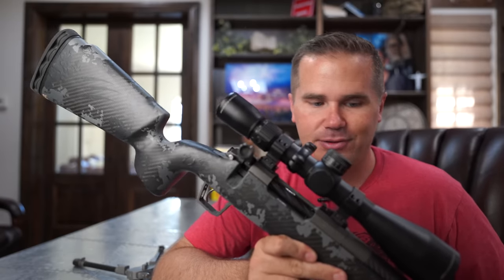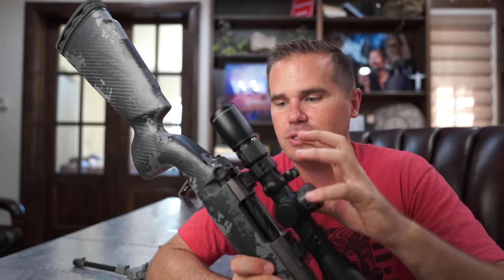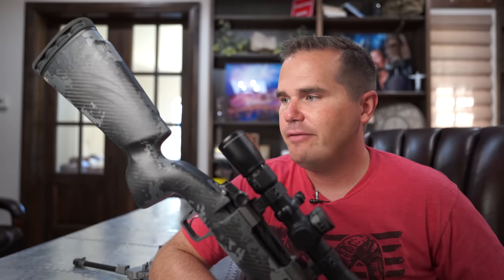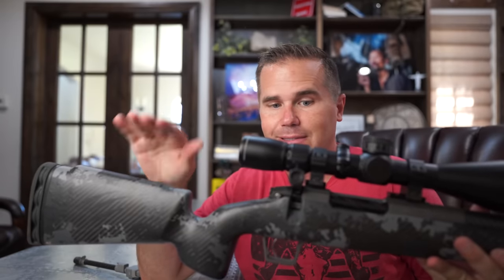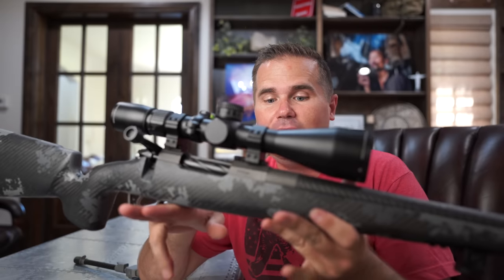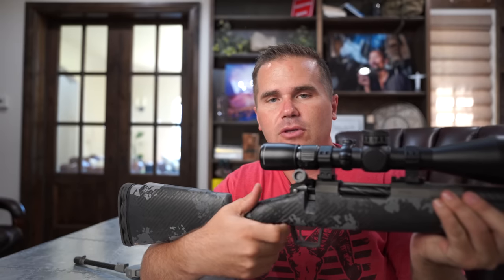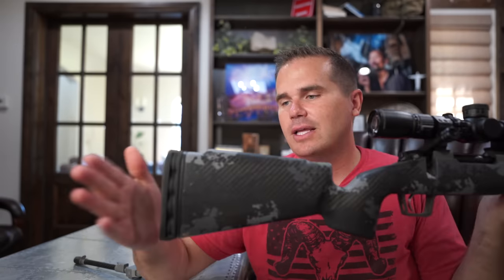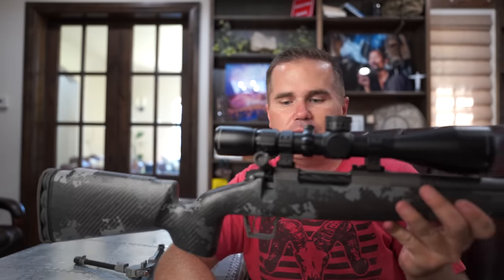Let's start with the rifle platform itself. This is the Fierce CT Rival — C for carbon, carbon barrel and carbon stock; T for titanium. This is a titanium action, so it's super lightweight. The Rival stock is really intended for a long-range shooter. It has a decently high cheek piece — I always wish they'd go even higher — a nice flat forend, a nice big palm swell with a vertical grip so you can get a nice approach on the gun. I love that they use Limb Saver recoil pads; I think they're the best in the business right now. A nice flat thumb shelf too. They're making a heck of a gun over there at Fierce.